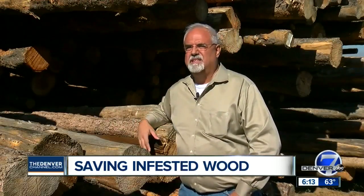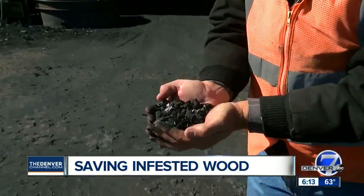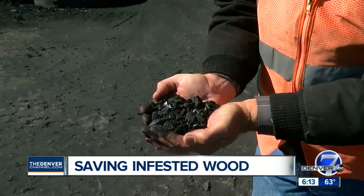Beetle kill trees that would otherwise be rotting in the forest or creating a dangerous wildfire hazard. If they pull it out, then if a fire does start, it burns cooler and it doesn't sterilize the soil. And it's what they're converting the dead timber into that's so unique.